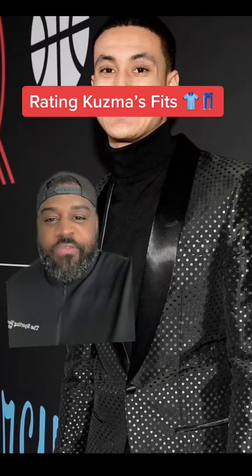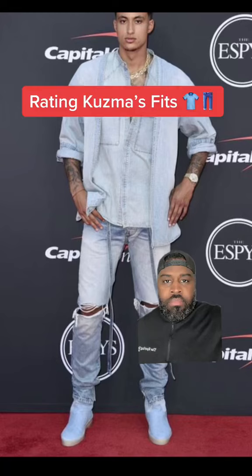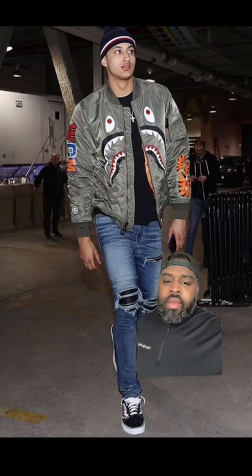Let's rate some Kyle Kuzma fits on a scale of 1 to 10. 8.6. Not bad. 7.5.